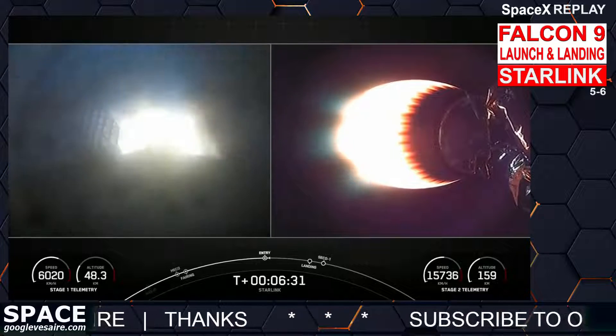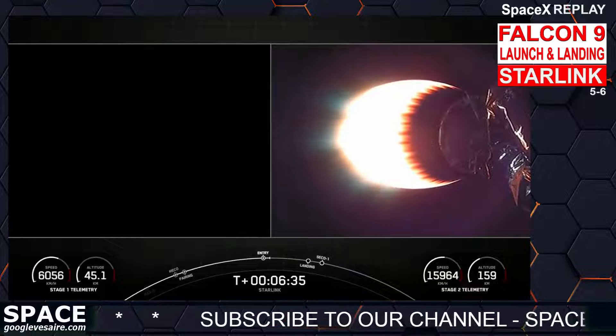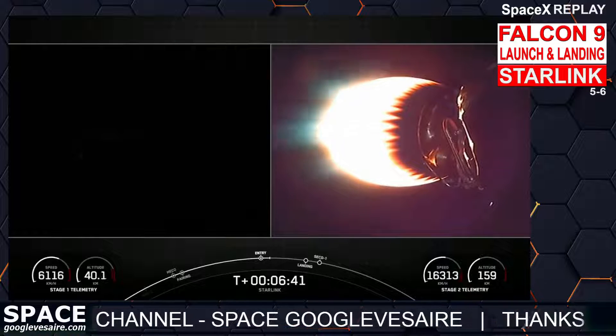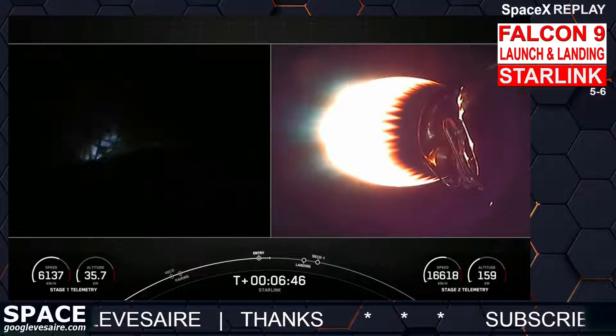It's currently making its way back to our landing site. Stage two FTS is safe. You just heard the call: the entry burn on the first stage has completed, and coming up next is our landing burn on the first stage, which will be the second and final burn in preparation for landing.